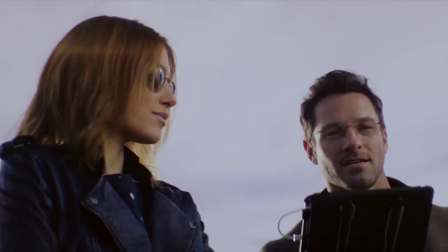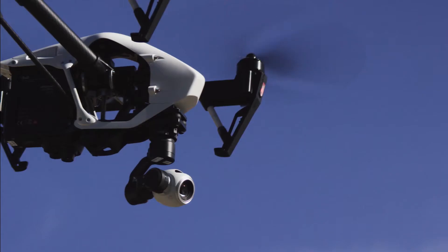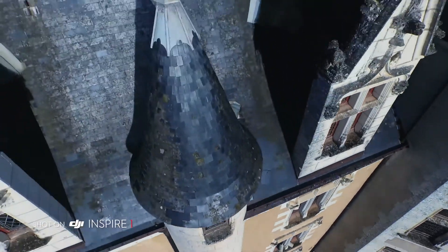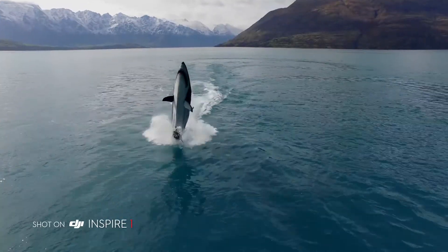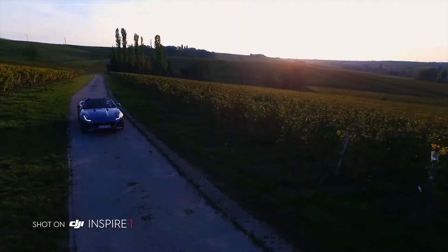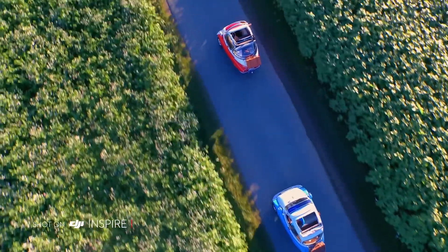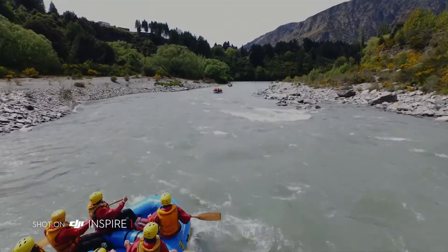The Inspire One encourages collaborative creativity by using a second controller at the same time — a dedicated operator can control where the camera's pointing so the pilot can maneuver the Inspire, allowing for precise camera moves previously only available on larger platforms. DJI Inspire One seamlessly integrates ground-breaking aerial imaging technology into the expression of your wildest ideas, and you'll redefine, again, what it means to explore new aerial perspectives.